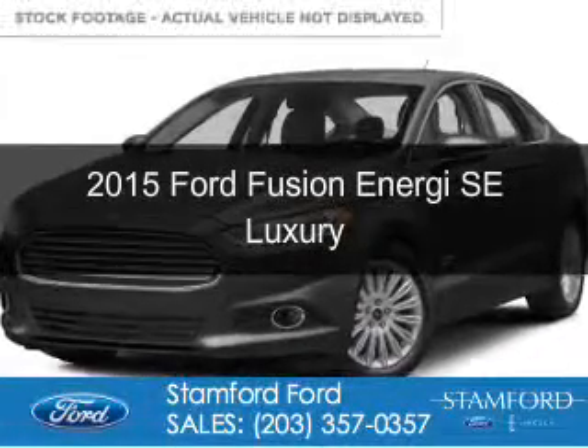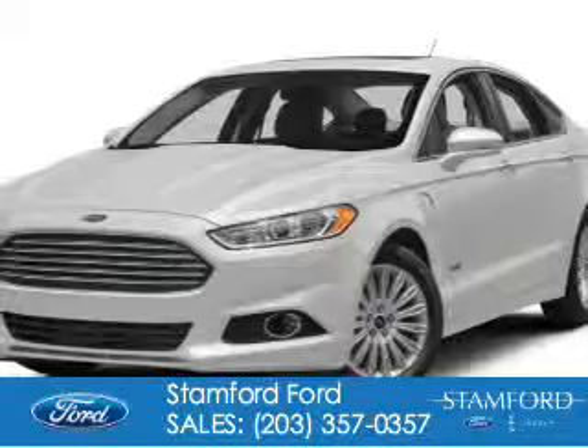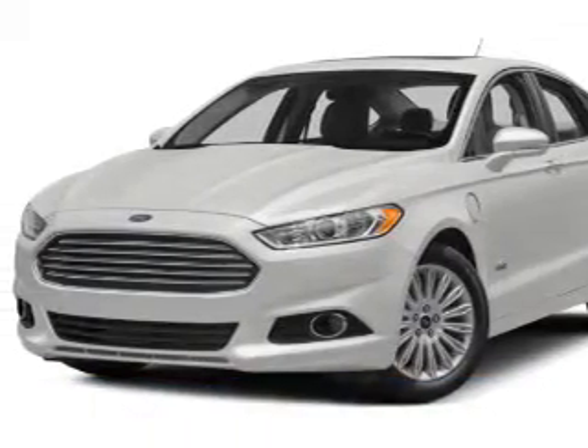This could be the vehicle you're looking for. Powered by front-wheel drive, a 2-liter, 4-cylinder engine, and an automatic transmission.